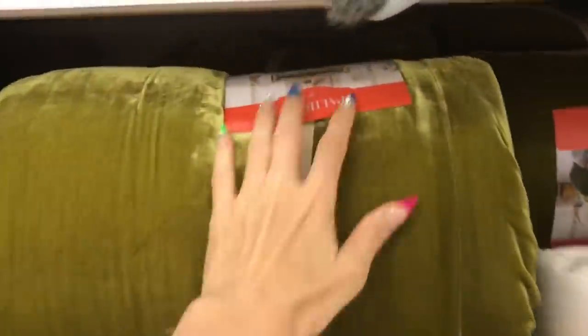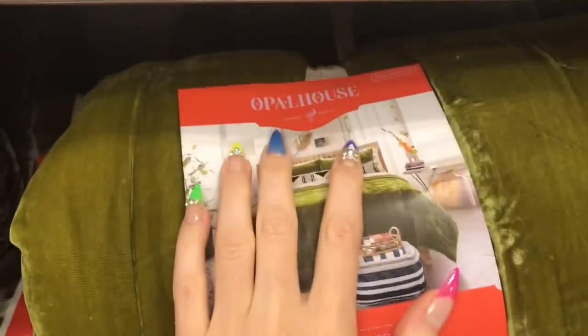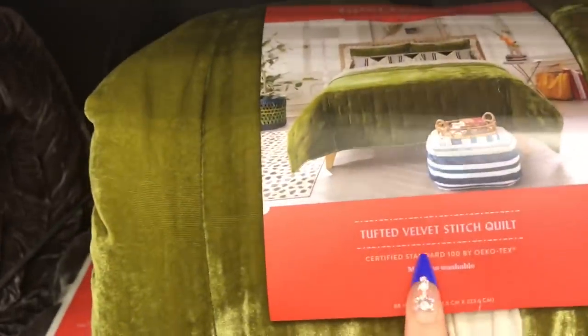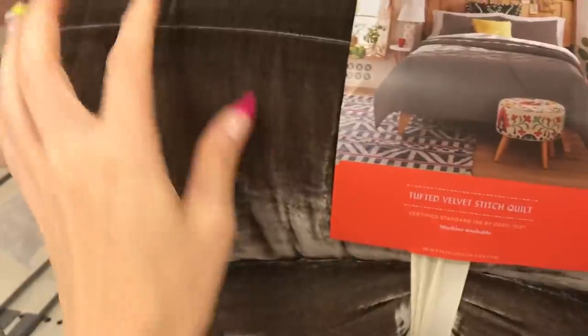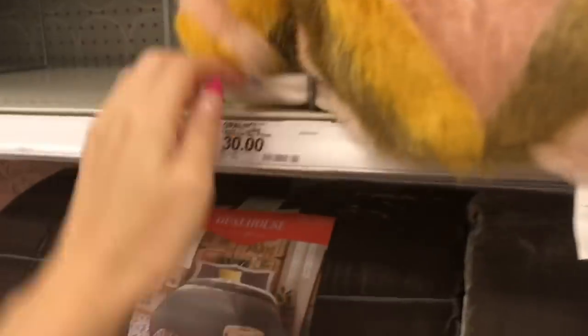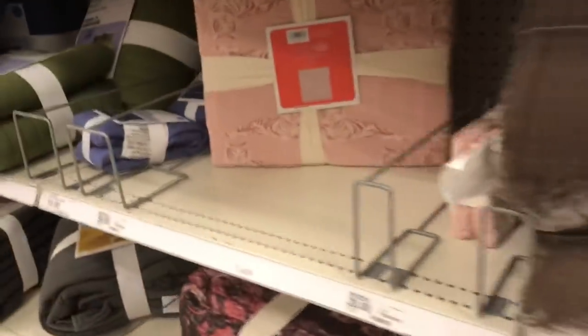Okay, I brought you guys over to another section of bedding with some really cool stuff over here I haven't looked at much. This is also by Opal House — it says 'Tufted Velvet Stitch Quilt' in a really shiny moss green color. They've also got this other color — I don't know what to call it — it's got a silver kind of glow and a bit brown. What's this? Very very furry, thirty dollars.